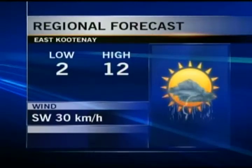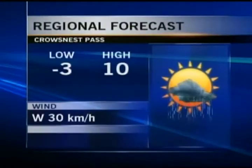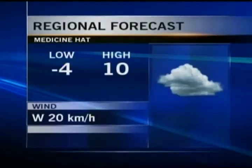East Kootenay is partly cloudy tonight, with a low of 2 and a high of 12 degrees tomorrow. They'll have some sunny breaks, but it's that late-in-the-day instability — you could be picking up a shower or a thundershower. Crow's Nest Pass looks like the same scenario, with a small chance of that late-day instability moving across. Winds will be out of the west at about 30 kilometres per hour, but the bulk of the day will be beautiful.